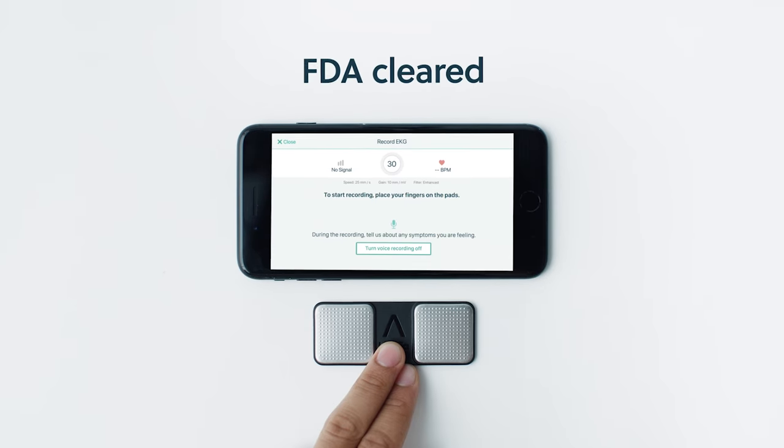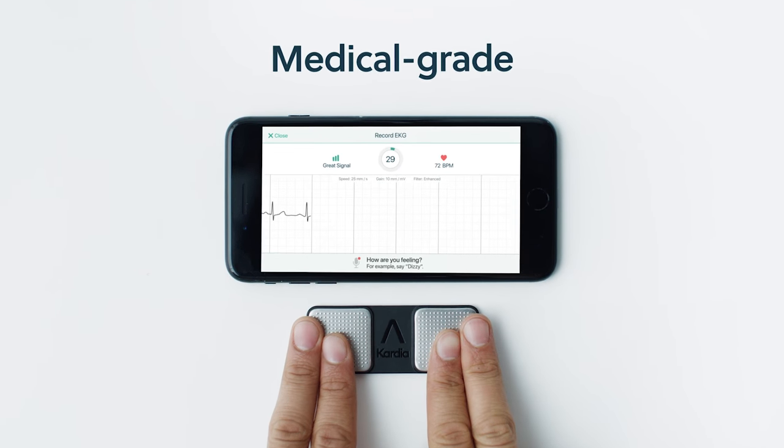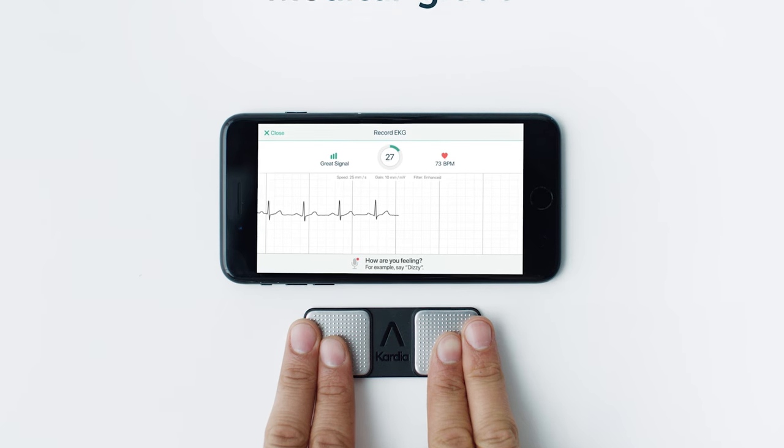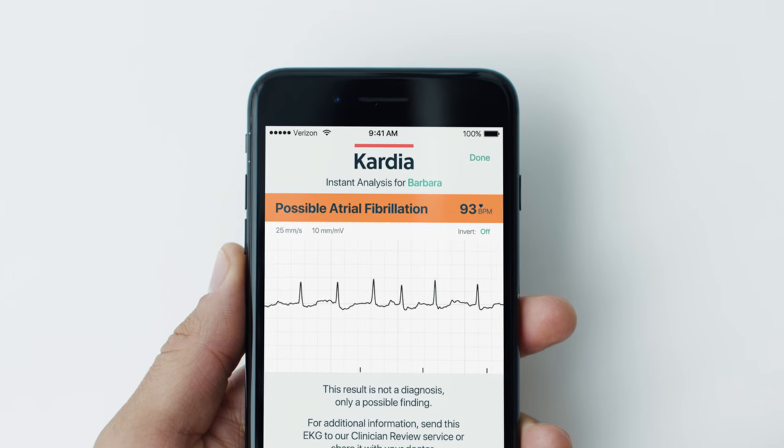With Cardiomobile, the FDA-cleared personal EKG device, you can take a medical-grade EKG in just 30 seconds from anywhere. Cardiomobile has proven to detect atrial fibrillation, one of the leading causes of stroke.